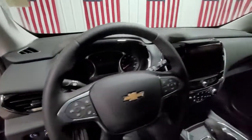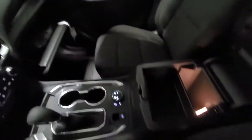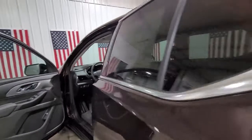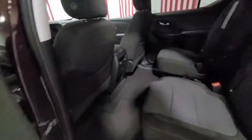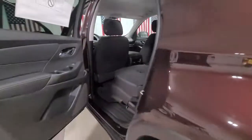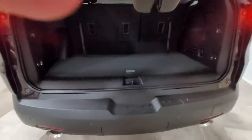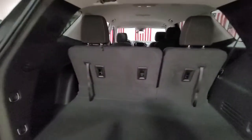Feel confident wherever the road may lead when you're behind the wheel of the Traverse.